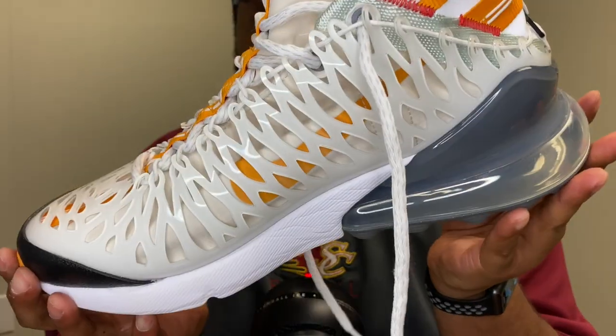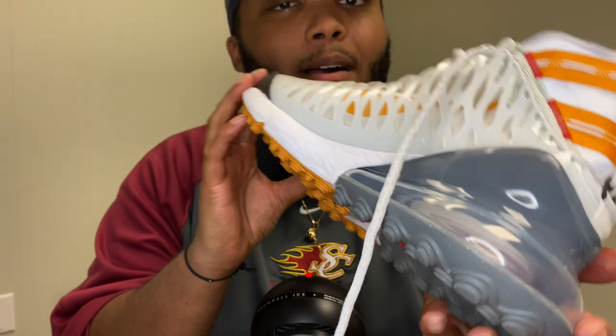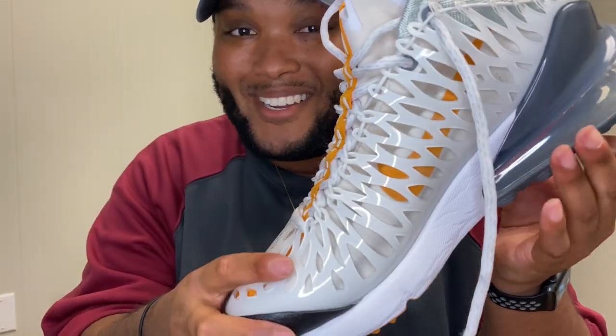You're probably sitting there thinking, what the heck is ISPA? I'm here to tell you what it is. ISPA stands for Inspire, Scavenge, Protect, and Adapt. Nike came out with the ISPA line — basically most Nike shoes are only thinking of the athlete.